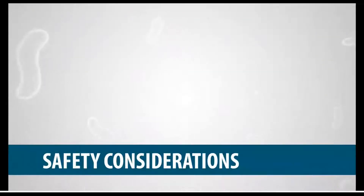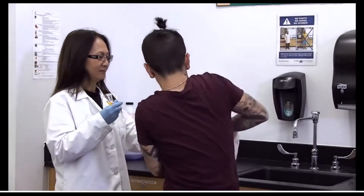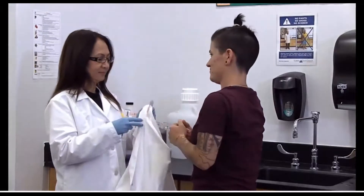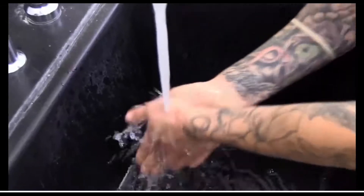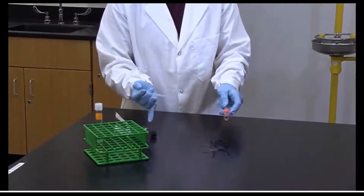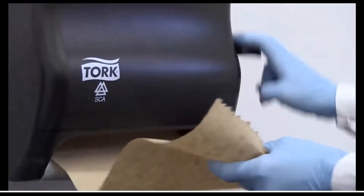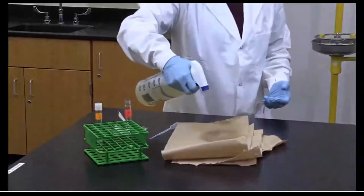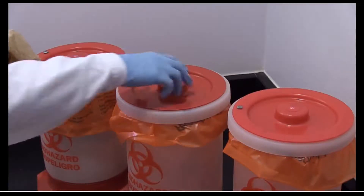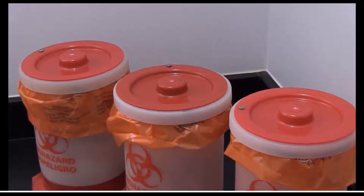Safety considerations: if you are pregnant or have health concerns, candidly discuss with your instructor. If your skin is exposed to microorganisms due to a spill, immediately wash with antiseptic. In the event of a spill, notify your instructor and lab partners immediately. Broken glass and bacterial cultures are a hazardous combination. With your instructor's approval, cover the spill with paper towels saturated with disinfectant; after 15 to 20 minutes, carefully wipe up the spill and discard the towels in the biohazard container. Discard broken glass in the sharps container.